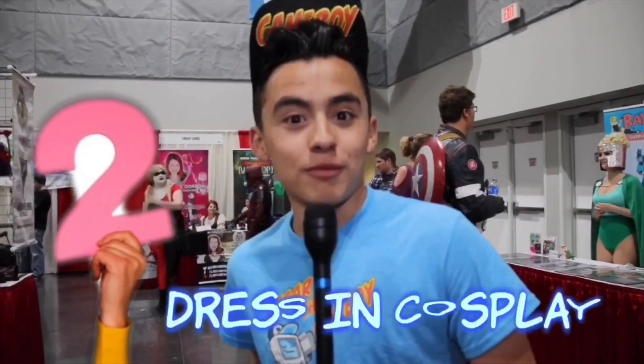Another top thing to do at a comic book convention is to dress as your favorite comic book character. Also, check out the cosplay corner to see some of your fellow cosplayers.